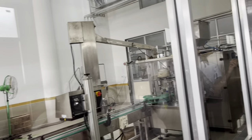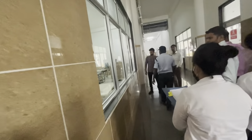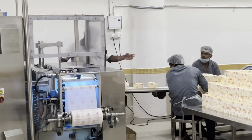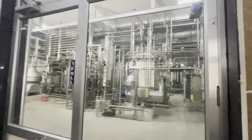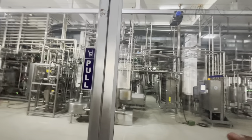These are the machines which are used for packaging. Now we are on the first floor, where you have seen the milk packaging. Right now we will see the butter packaging. These are the butter packaging machines. And this is the control room, where the process of pasteurization takes place.